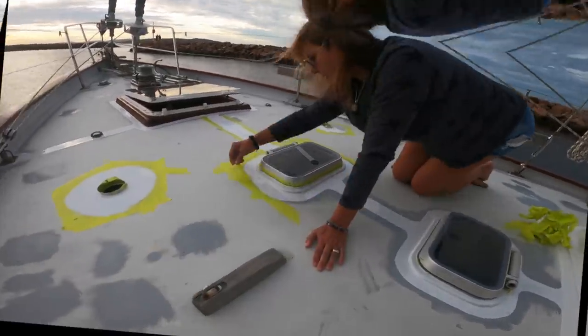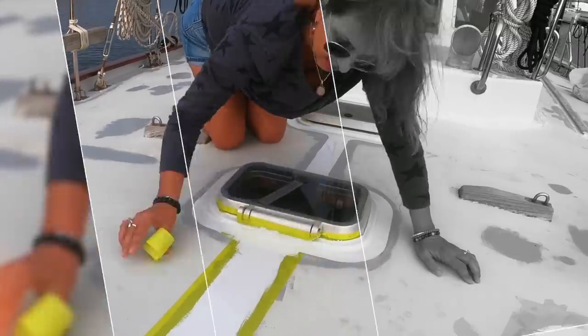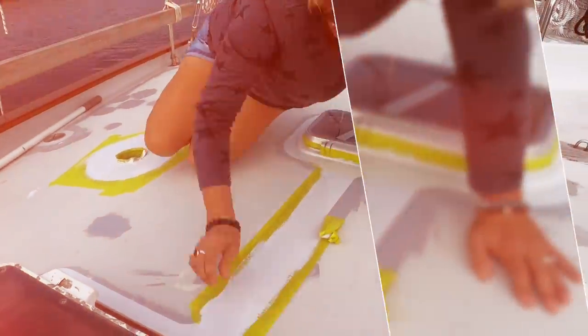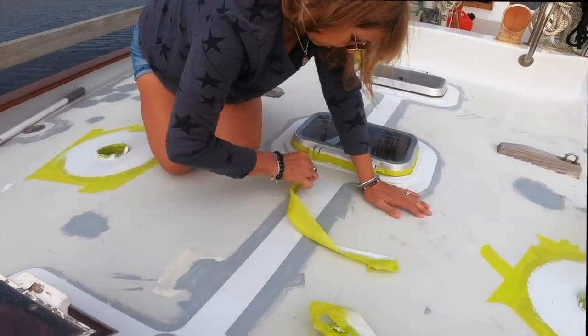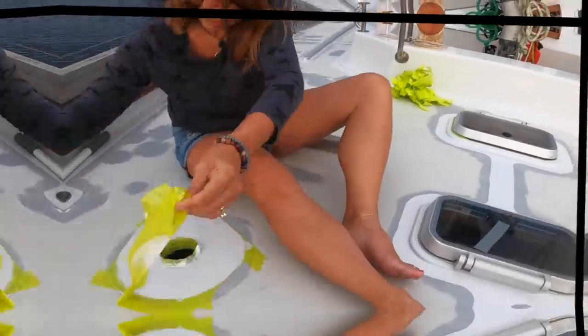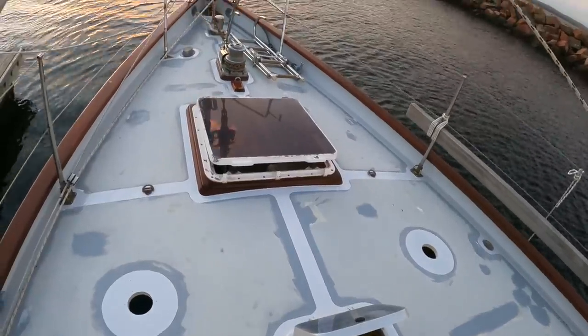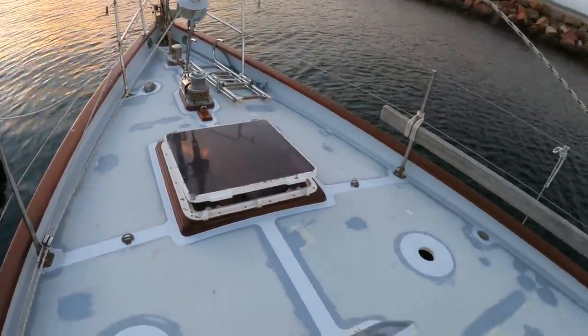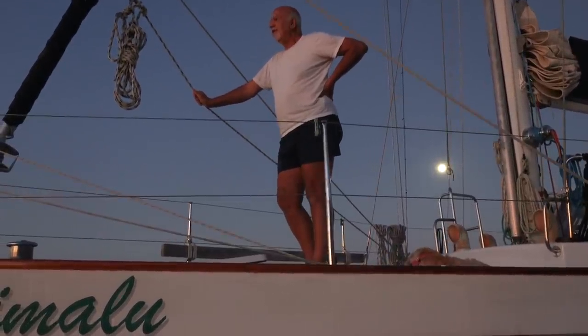We've also learned the hard way that it's better to carefully remove the tape before the paint sets up hard, because it can be really difficult to remove it later. Today's painting has come out the best for the main reason that it hasn't rained.